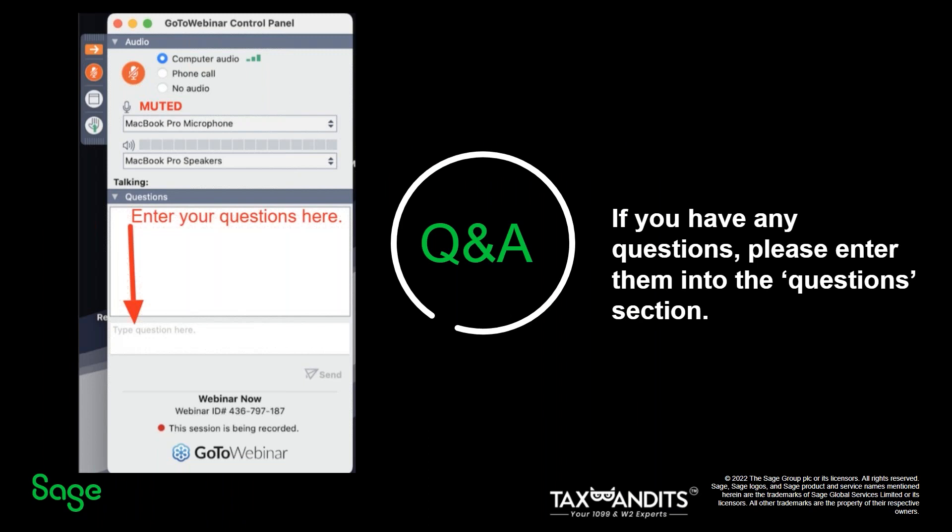Thanks, Mai, for a really insightful presentation. Now for our Q&A section. We have a question for Mai: if I edit information in Tax Bandits, are my details in SAGE updated as well? If you edit information directly in Tax Bandits, the changes are not updated in SAGE. To keep data consistent between SAGE Intact and Tax Bandits, you can either edit information in Tax Bandits and later update SAGE Intact, or update SAGE Intact first and then reimport the data to Tax Bandits.